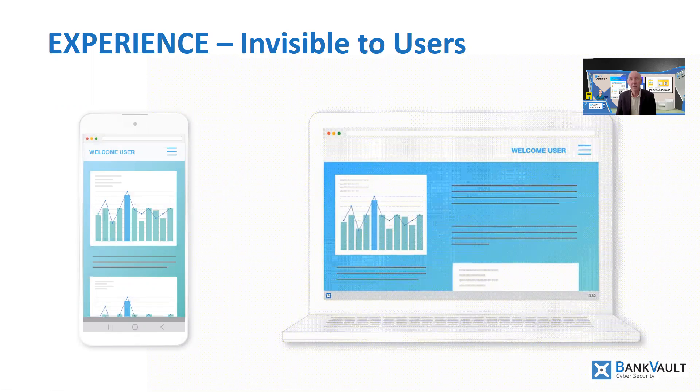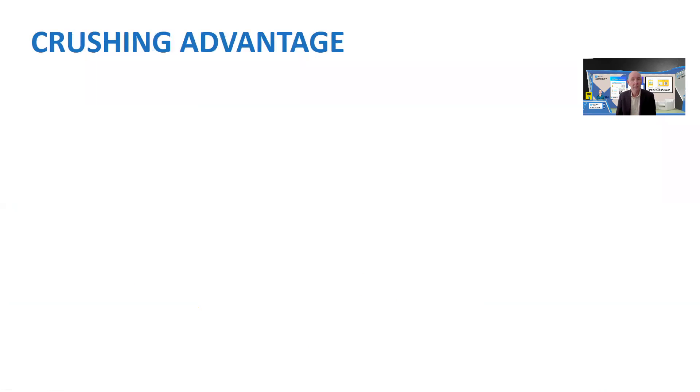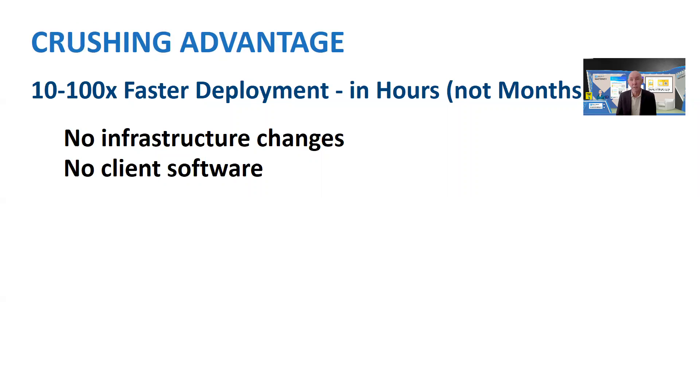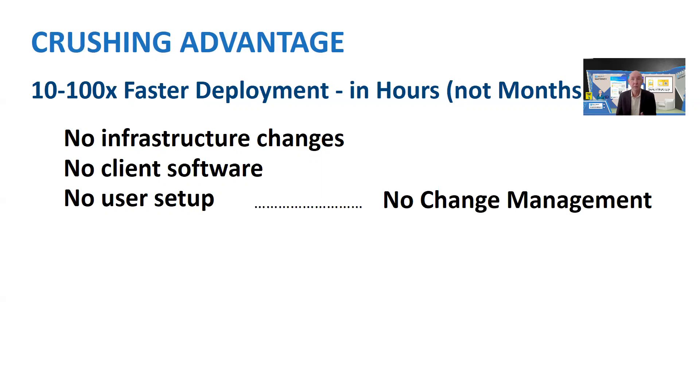This happens instantly and there is nothing installed on either device. The advantage of this approach is it is 10 to 100 times faster and simpler to deploy than other solutions, because there are no changes to back-end infrastructure, no client software, and therefore no user setup. The user's change management project simply evaporates.